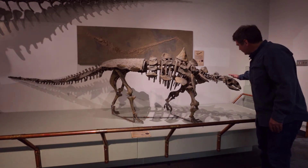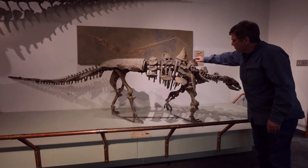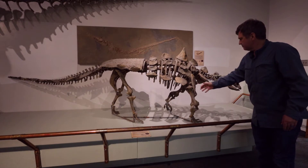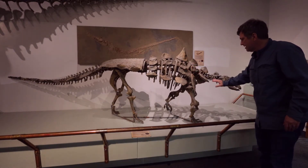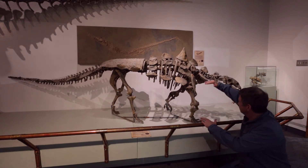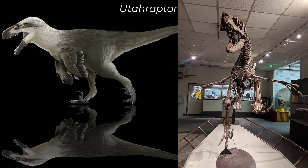Not only does he have a bony head, he's got scutes — these big shoulder spikes popping out the side. Here's the shoulder blade — truly a shoulder spike. Squat low to the ground, hard to tip over.